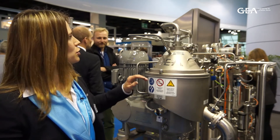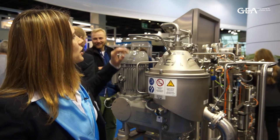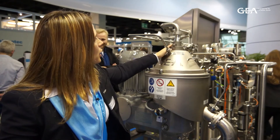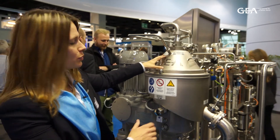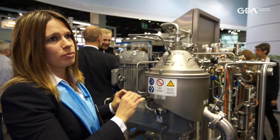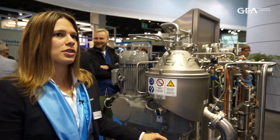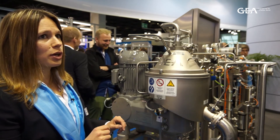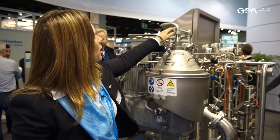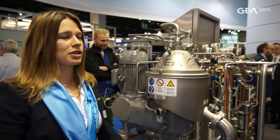You also have the feed and discharge equipment. Here in the separator is the feed with the coagulated milk. Then we have the nozzles here, and through the nozzles the fresh cheese is discharged. It then goes to the fresh cheese pump and further processing. The whey is drained off and discharged via the central piston pump, also going to further processing.